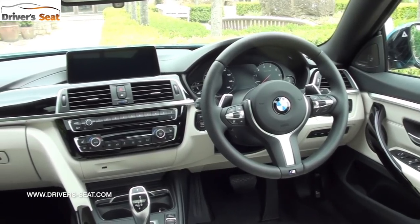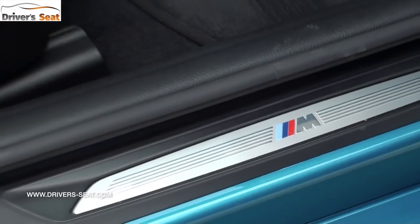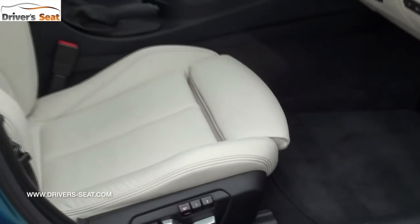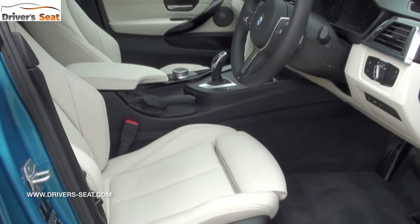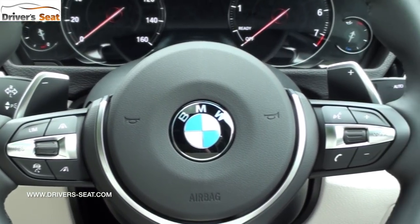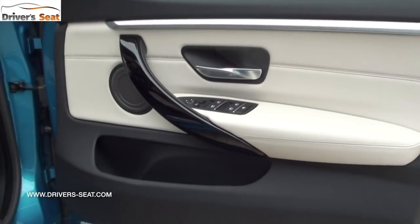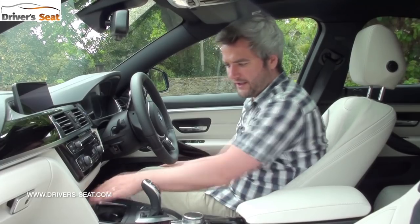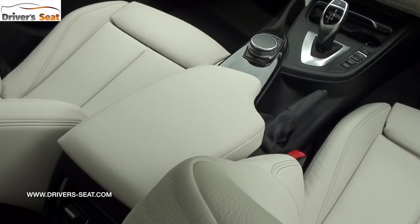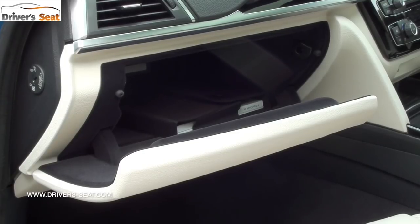The changes keep the 4 Series interior up to date — it feels modern, classy and well put together. There's a lovely sports seat which is electrically operated and has a good range of adjustment. The steering wheel has good reach but probably limited tilt, but generally you can get pretty comfortable in here. There's a big door bin, two cup holders in the middle, a small tray ahead of that and a small central bin which houses the wireless phone charging. The glove box is actually pretty well sized.